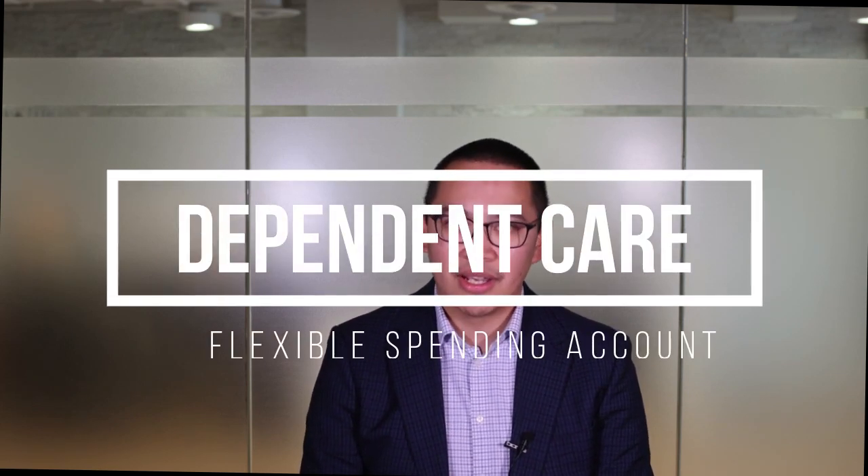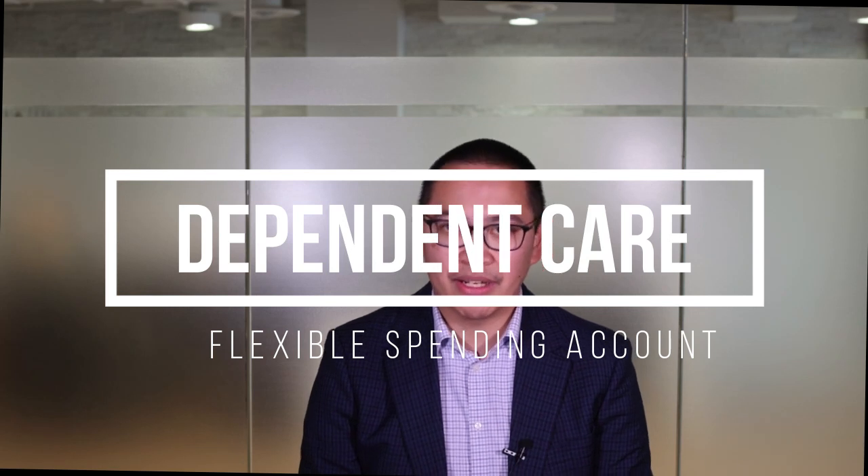Oh, the joys of tax season. As we all go through this process, now is a good time to evaluate any modifications for tax year 2024. For individuals and families who are coping with increasing costs, reducing your tax liability is one way to free up cash flow. I'll be focusing on one tax strategy: a dependent care flexible spending account.